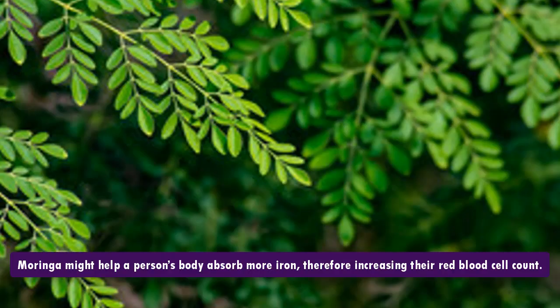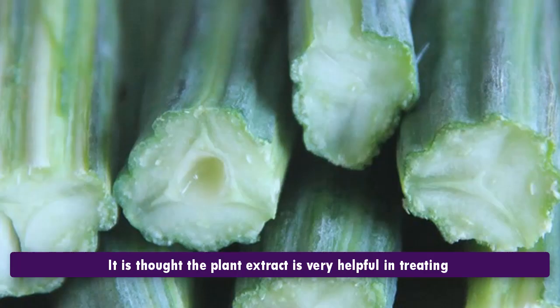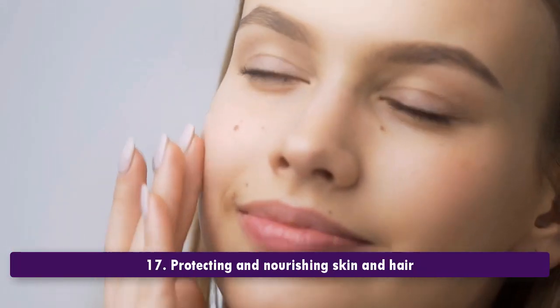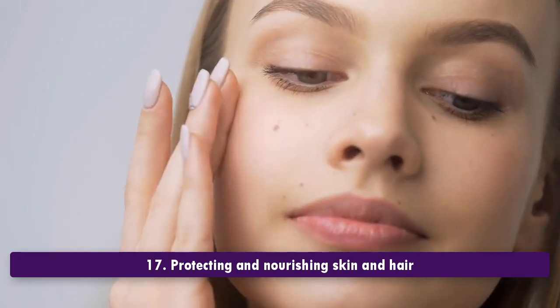16. Treating anemia and sickle cell disease. Moringa might help a person's body absorb more iron, therefore increasing their red blood cell count. It is thought the plant extract is very helpful in treating and preventing anemia and sickle cell disease.